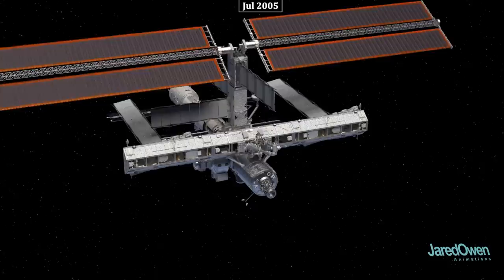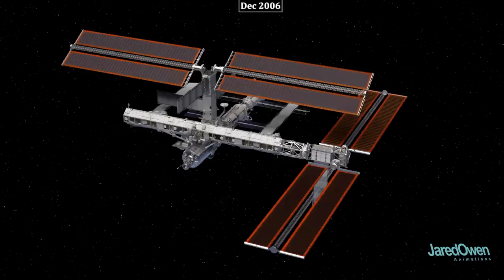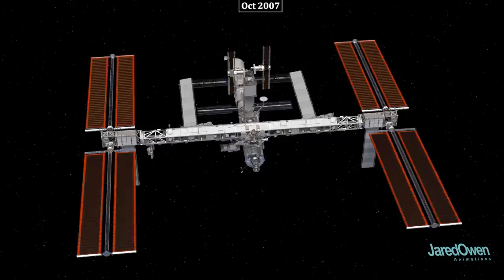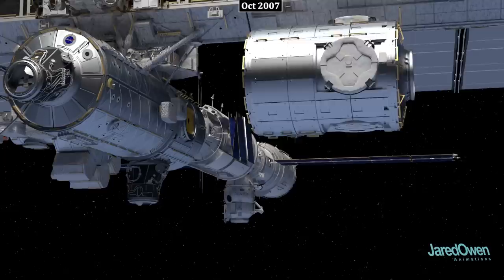ESP2 was added to the station right next to the Quest airlock. The P3/P4 truss segments came next, with solar arrays and another radiator panel. The tiny P5 truss goes at the end. To balance out the station, a few panels had to be retracted. The following year, the other sides of the truss were added as well. ESP3 goes down here, and then the P6 truss was moved to its final resting place. It was also time to deploy a few more radiator panels.